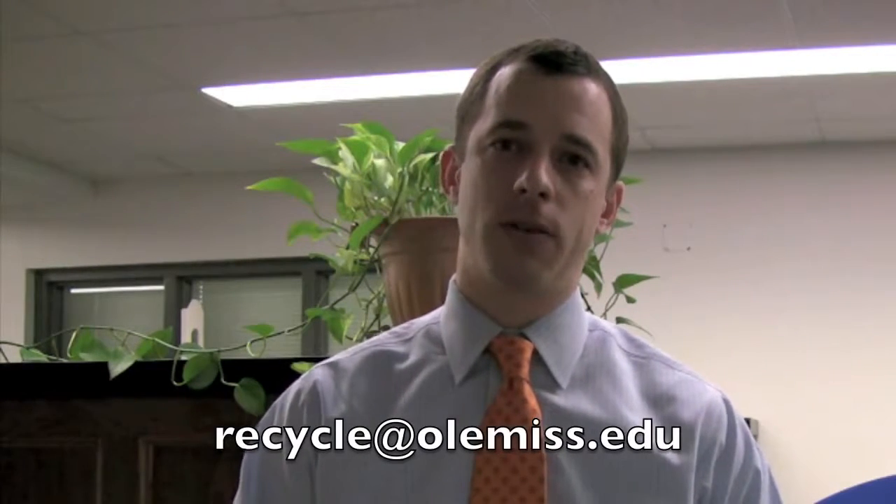If anyone has any questions about recycling on campus, about how they can get involved, or about where their recycling bins are in the building, just email us at recycle@OleMiss.edu and we'll get back to you as soon as we can.